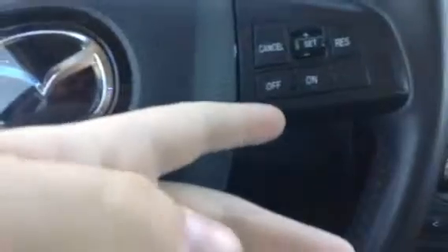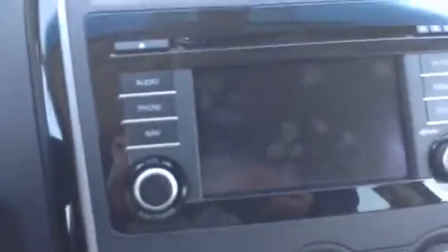So on the steering wheel it's going to have your Bluetooth options, your sound options, and over here has your cruise control options. This is your center console area. So this is going to be your display screen — you can do all your audio, hooking up your phone, all that stuff right through there.